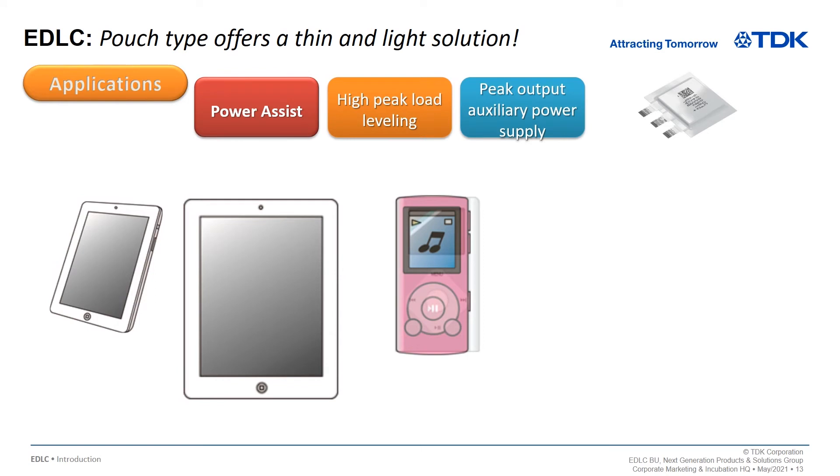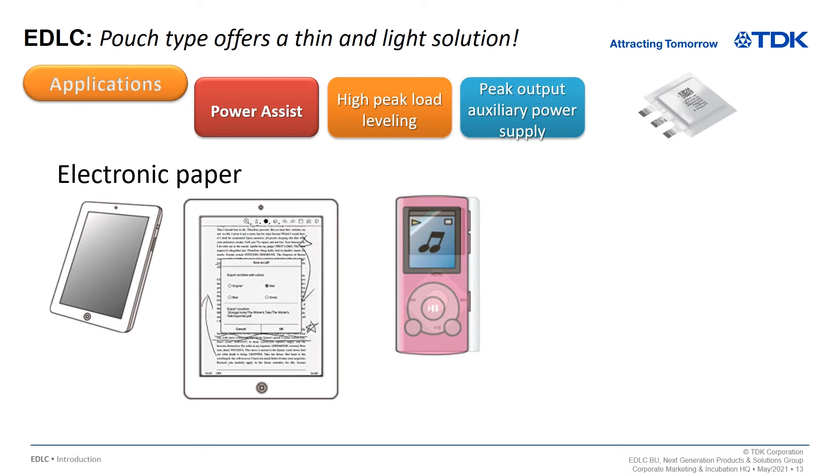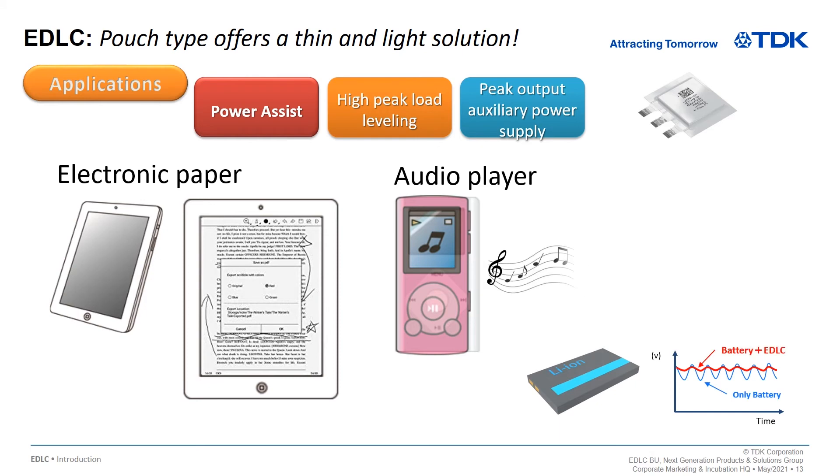The following are examples of EDLC used in various applications. For electronic paper, the EDLC is used as a current assist when rewriting the screen, enabling smooth screen writing so you can simulate flipping actual paper. For portable audio players, the current assist provides a clear and powerful bass range. In addition, power is necessary to remove noise, improving the transparency of the entire range.